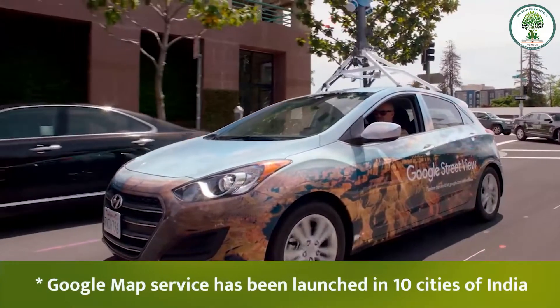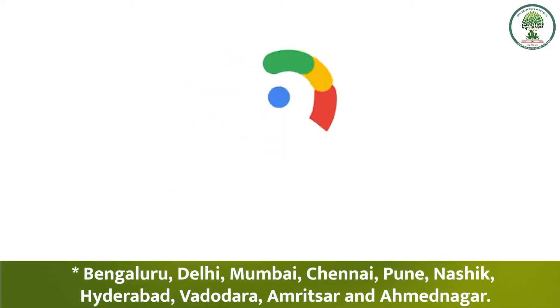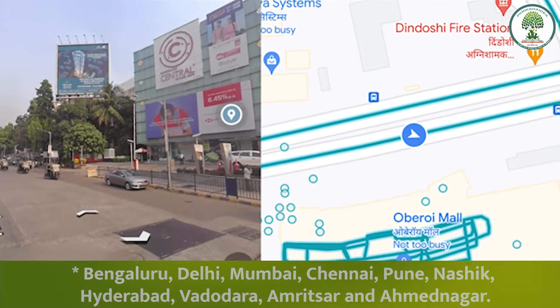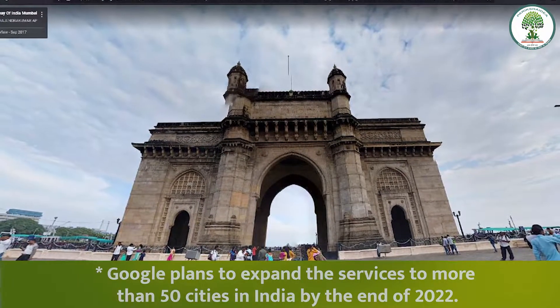Google Maps services have been launched in 10 cities of India. They include Bengaluru, Delhi, Mumbai, Chennai, Pune, Nasik, Hyderabad, Vadodara, Amritsar, and Ahmadnagar. Google plans to expand the services to more than 50 cities in India by the end of 2022.